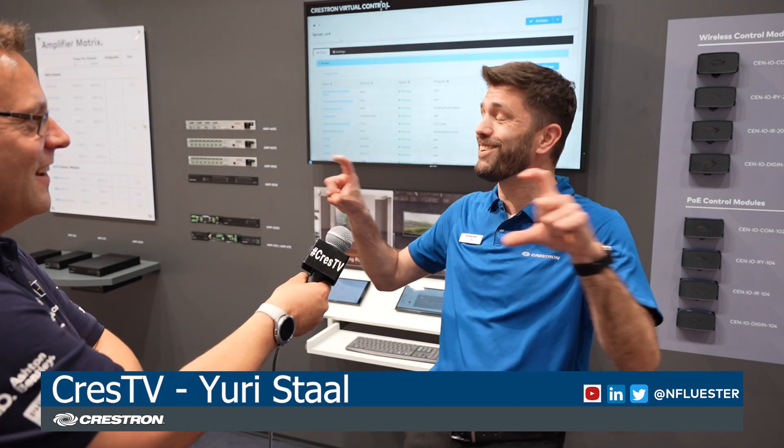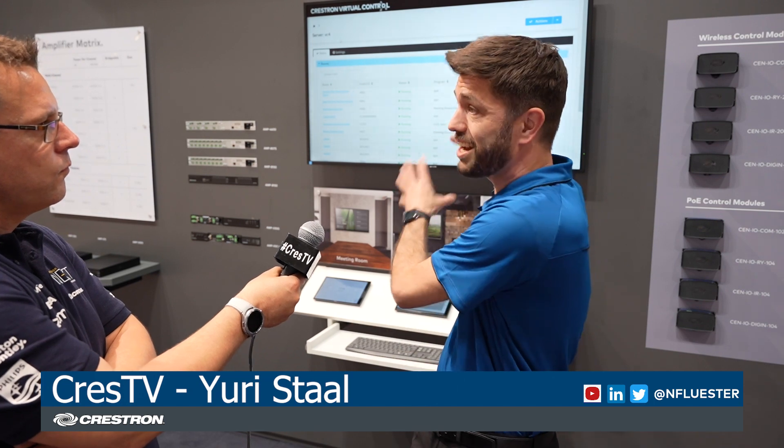How big is this server? 500 rooms — how big is this server? It's just one RU high, so it's very small. And what's the feedback been from customers who have seen this? There's been a lot of buzz around this, because running these existing Simple Windows programs means that all the 20,000 Crestron programmers out there can utilize this in their designs and their installations.